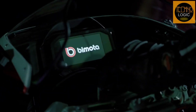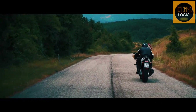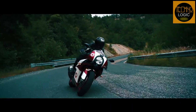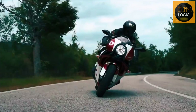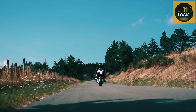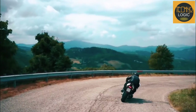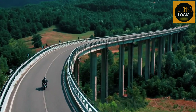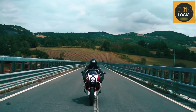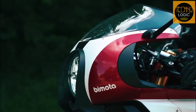Bimota has gone through a number of problems forcing a temporary closure of its production. The pinnacle came in 2019, after which Kawasaki purchased up to 49.9% of Bimota's shares, allowing them to resume motorcycle production. Bimota now uses Kawasaki machinery in the production of its products because Kawasaki owns a portion of their stock.